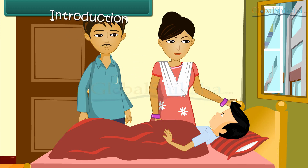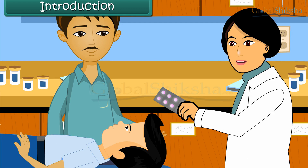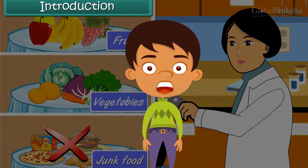Karan falls ill frequently. Today he is down with fever. His parents are worried about his bad health. His father takes him to the family doctor. The doctor gives him some medicines and advises Karan to eat plenty of fruits and vegetables and avoid junk food. In this lesson you will learn about food and its effect on health.